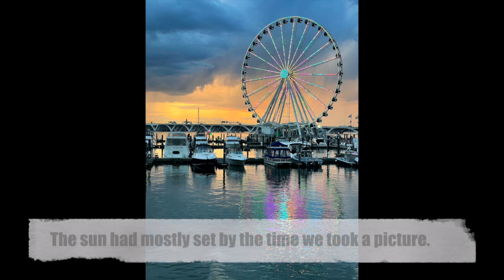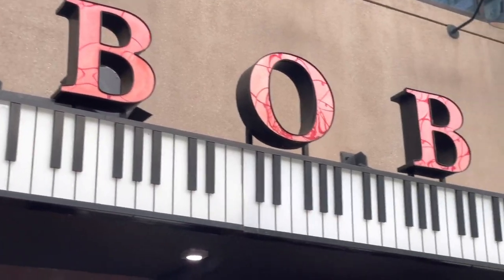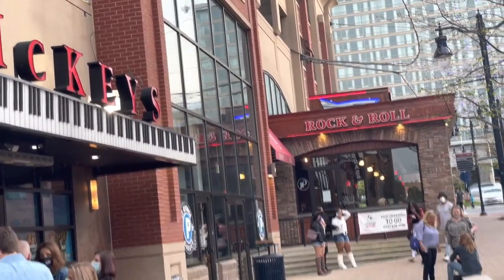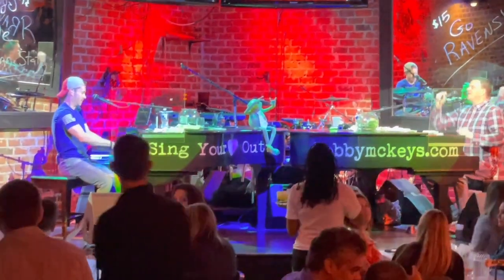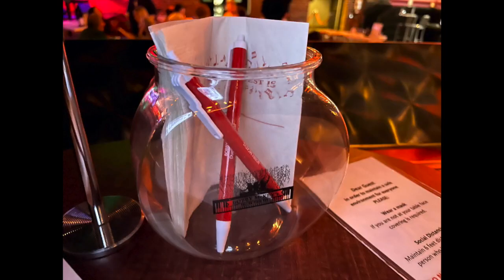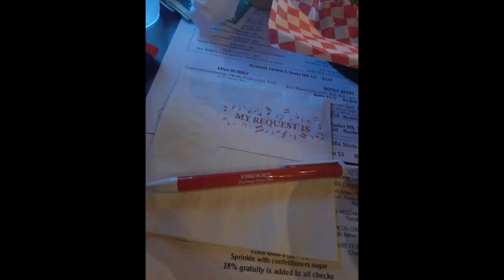As our first day in National Harbor came to a close, we got a great view of the sunset by the Capitol Wheel. Then we headed off to spend an evening at Bobby McKee's Dueling Piano Bar. The shows consist of two musicians sitting at pianos across from each other who take turns playing songs requested by audience members. We were given napkins to write down what songs we want to hear and our server would take them up to the stage.